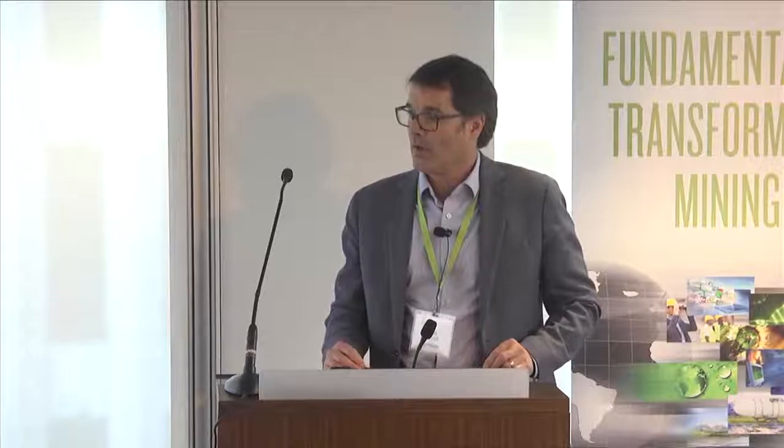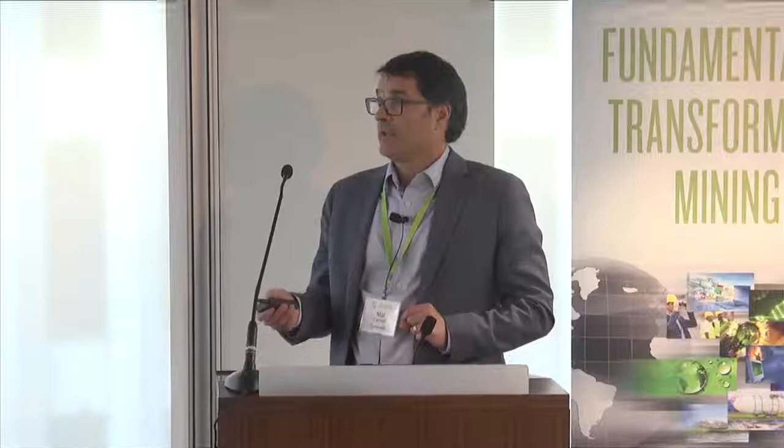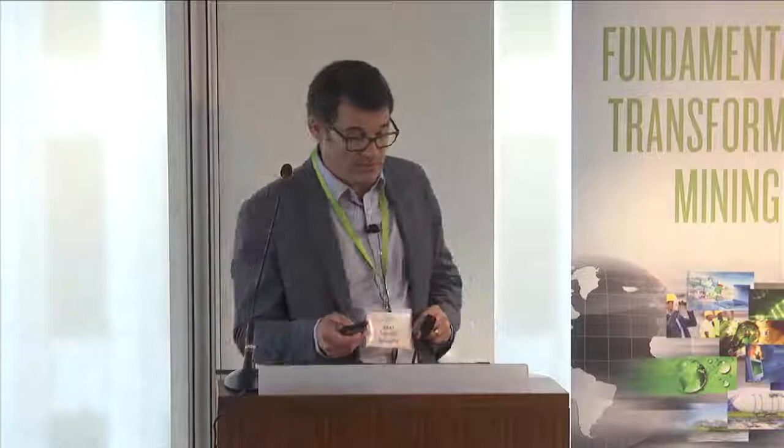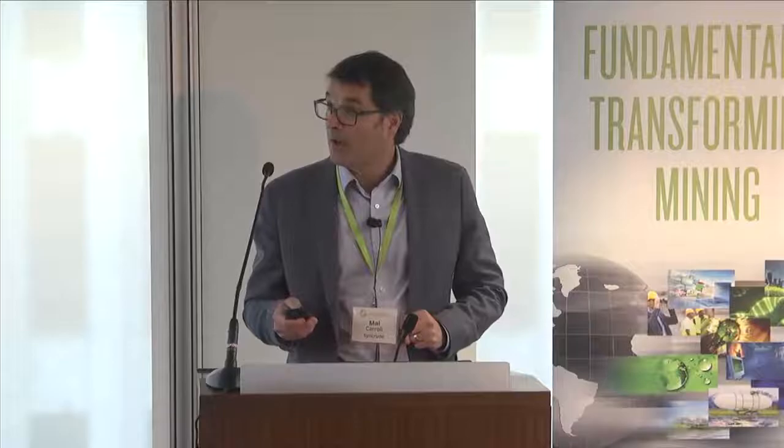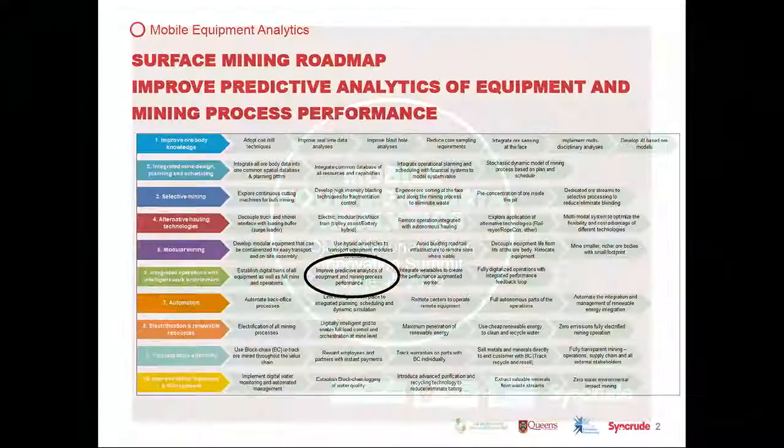You get to listen to me for a little bit longer, and this is a different topic, but it's certainly something that comes into play with any technology development these days. I want to talk about data in mining — what we do with it today, what we can do with it, and the value we can get out of it. This is a project made possible through the interactions at CEMIC and the connections made between Syncrude, Queen's University, and their advanced computing department.